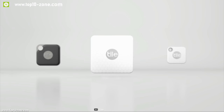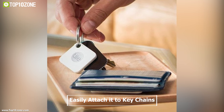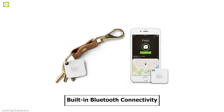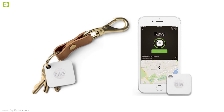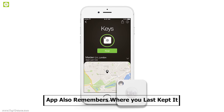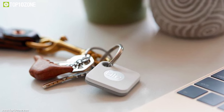Tilemate is an anything-finder to keep track of your precious belongings without any hassle. You can easily attach it to keychains or whatever you don't want to lose and find it easily without stress. It has built-in Bluetooth connectivity which enables you to connect it with your smartphone app, so you can ring Tilemate whenever it's nearby. The app also remembers where you last left it, so if you lose something, you know where to search.